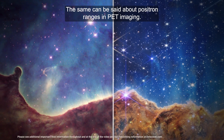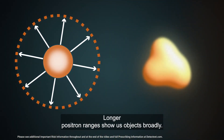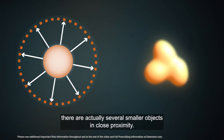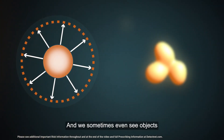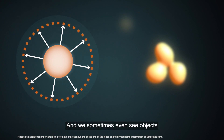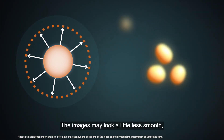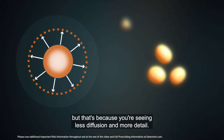The same can be said about positron ranges in PET imaging. Longer positron ranges show us objects broadly. With shorter ranges, we can see that sometimes there are actually several smaller objects in close proximity. And we sometimes even see objects that may not have been visible with other imaging agents. The images may look a little less smooth, but that's because you're seeing less diffusion and more detail.